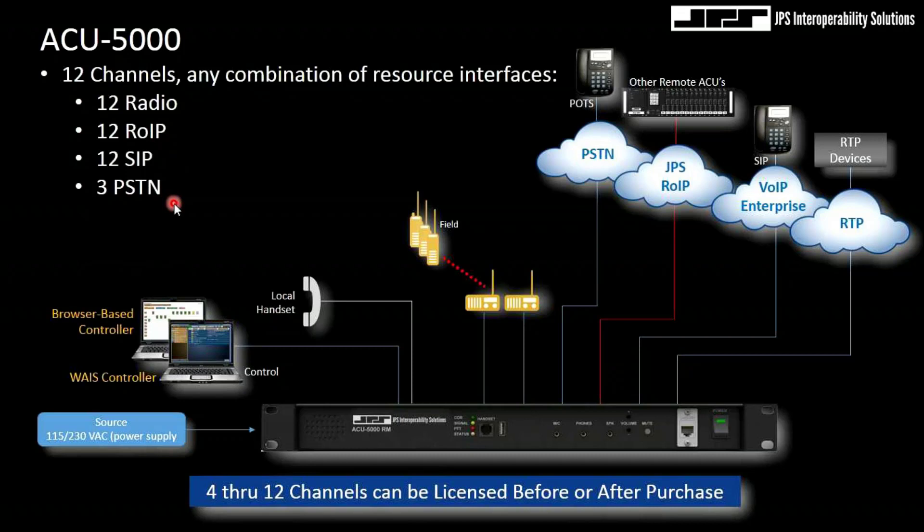On the fly, I can select any combination of radio, radio over IP protocol, Session Initiation Protocol, or POTS connections — any combination of 12. I can be flexible, so if my mission changes and I need a PSTN connection, I can decommission a radio interface and light up a PSTN connection, then revert back at the end of the exercise. This is a singular RAC-Q unit and it can be purchased in a variety of forms, as low as four channels up to 12 channels.